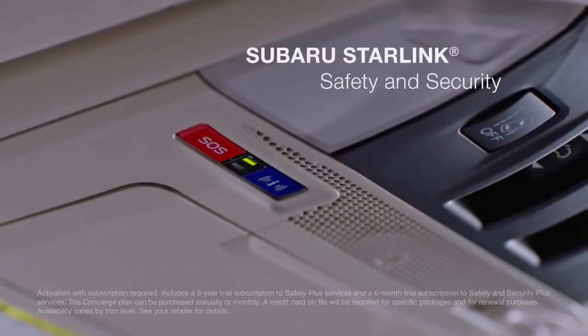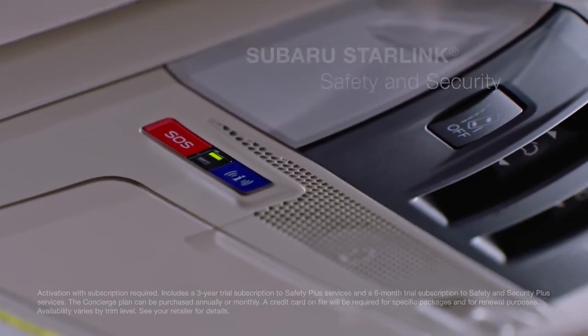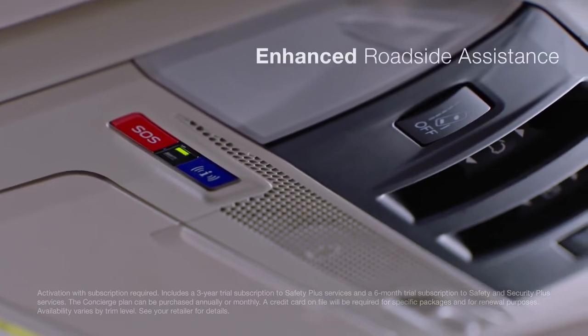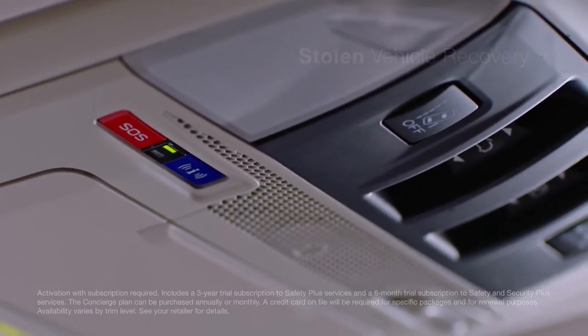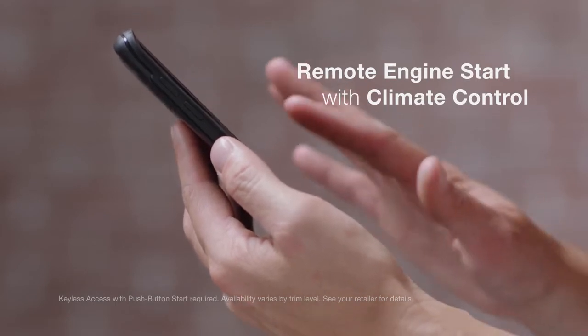To get you help when you need it most, Subaru Starlink safety and security has you covered. With features like advanced automatic collision notification, enhanced roadside assistance, stolen vehicle recovery, and the next-level comfort of remote engine start with climate control.